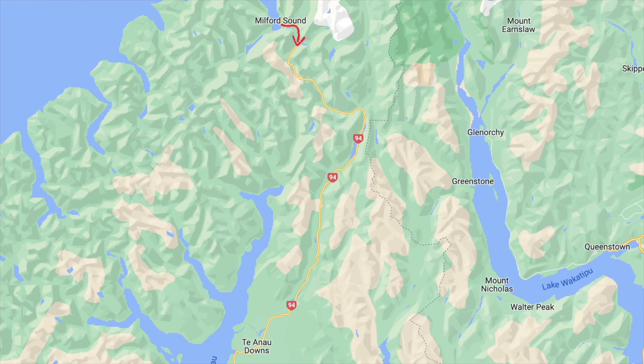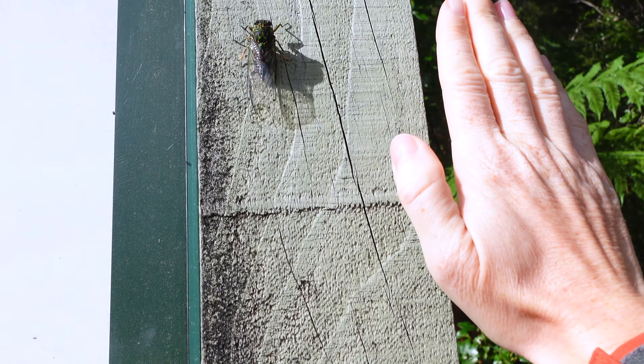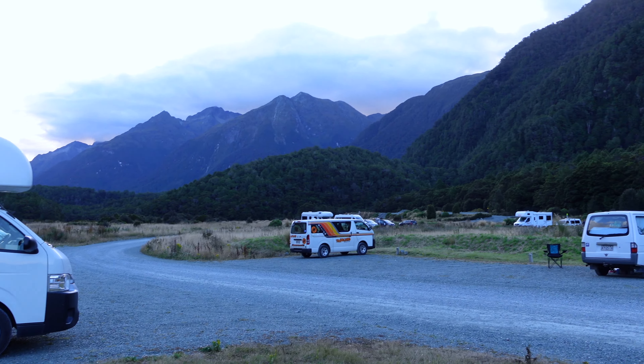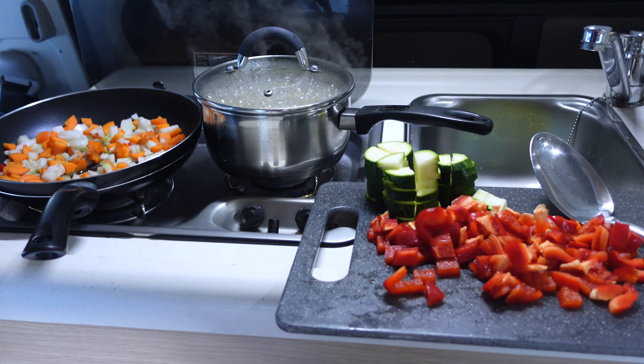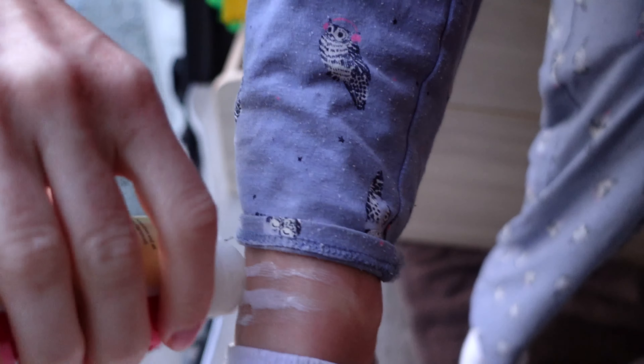We haven't booked a campsite for tonight. There's only one campsite in Milford Sound and it's all sold out, so we need to head back along the Milford Sound Road until we find the first campsite with a vacancy. Look at that massive sandfly! We found a camping spot for the night, all surrounded by nature without any phone signal. Last time cooking in the van — tomorrow we'll go for food and the day after we give the van back. We're in the sand fly zone, so bedtime routine: insect repellent, very important.